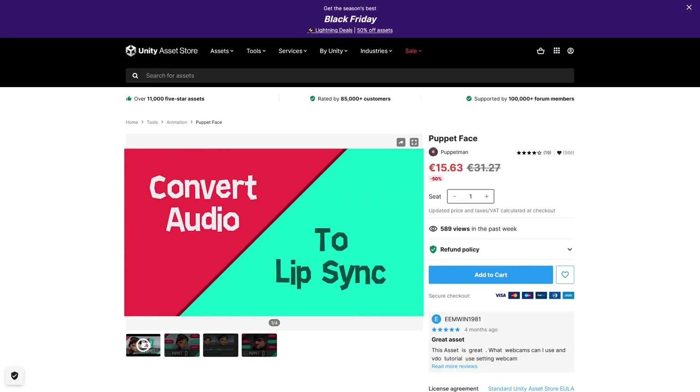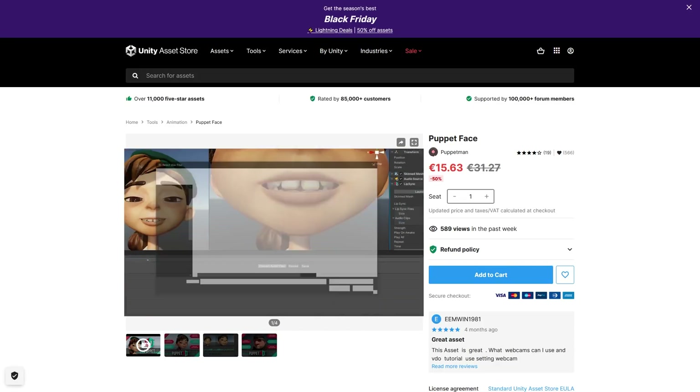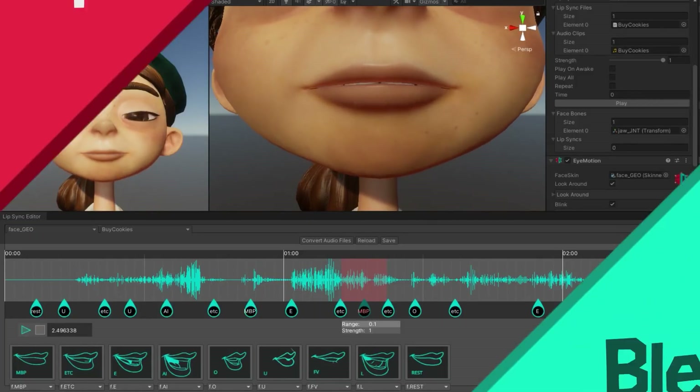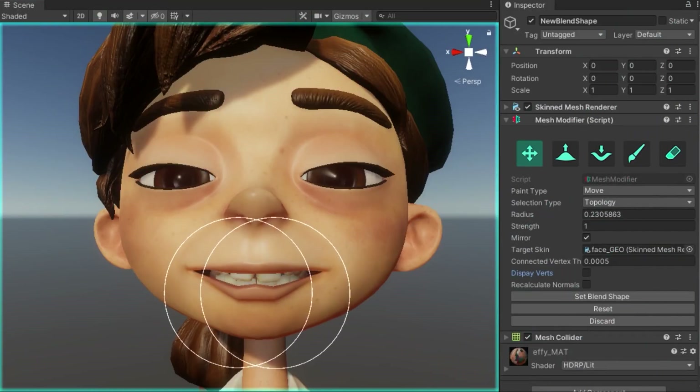If you like to give a go at animating your characters while they talk, this asset seems great to do that. You define the shape for each sound and it automatically lip syncs from the audio files. Pretty interesting.